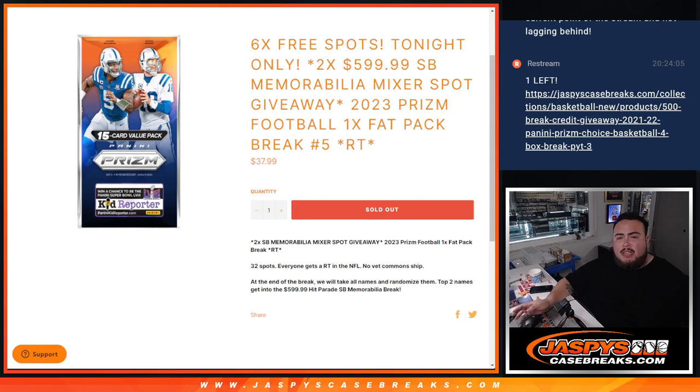What's up everybody, Jason here for JazzBeatsCasePace.com. We just sold out another filler — two spots being given away here in this memorabilia Super Bowl mixer with this 2023 Prism Football Fat Pack number 5.